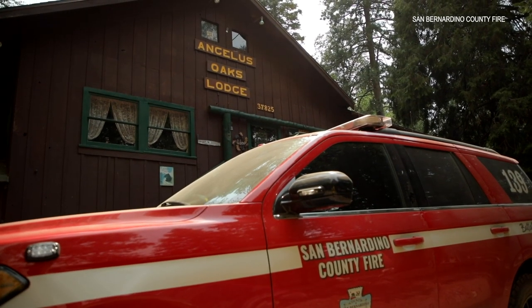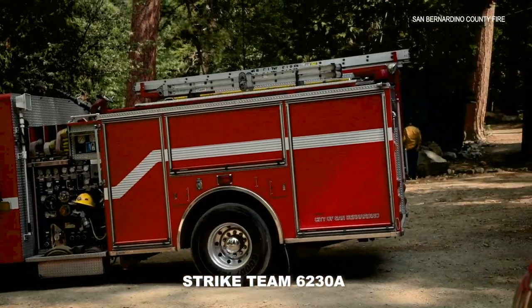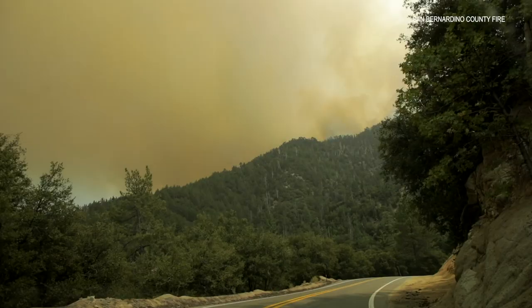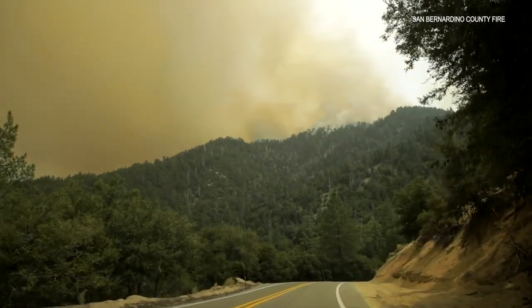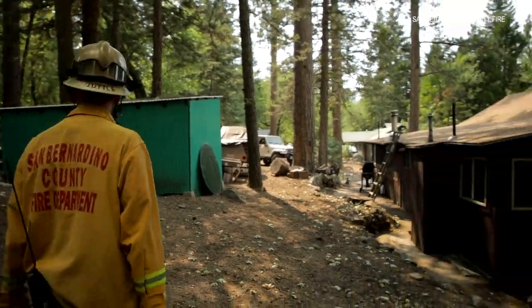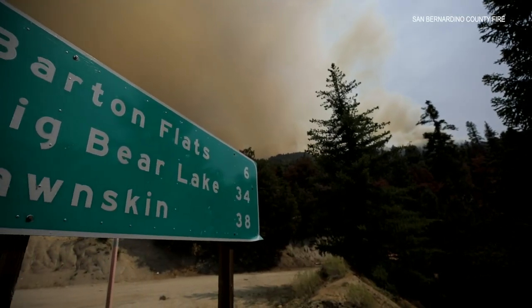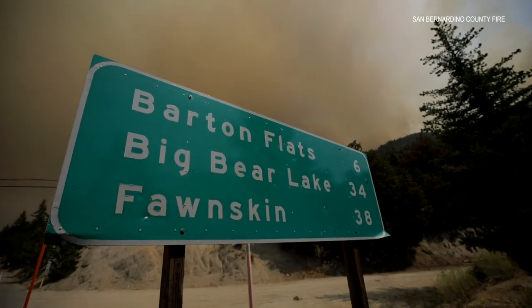Today we were assigned to Angeles Oaks Structure Defense Group. We are up in Angeles Oaks right now. Behind us is a ridge top that the fire is hung up on right now. Our engines are doing structure prep around the houses, creating that defensible space. Weather and wind is in our favor — it's keeping the fire up at the ridge top.